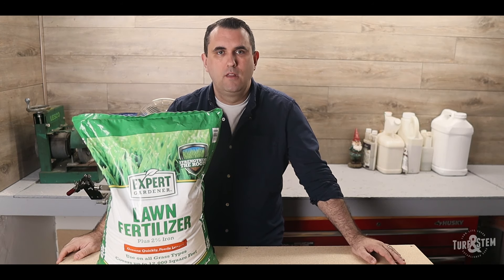Believe it or not, Expert Gardener is a division of Pennington Seed, so it's made by a name brand. With a little simple math, you can figure out the best bang for your buck when buying fertilizer and how much nitrogen, potassium, and phosphorus you're actually applying to your lawn. If you found any of this information helpful, please hit the like and subscribe buttons.